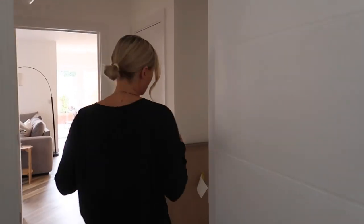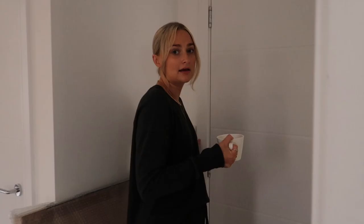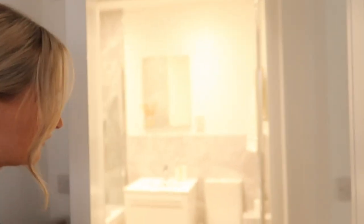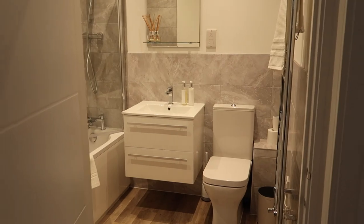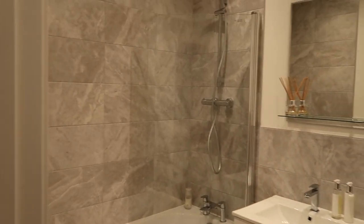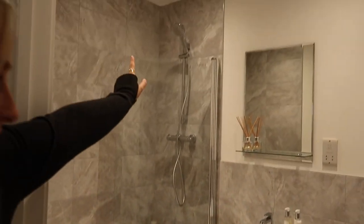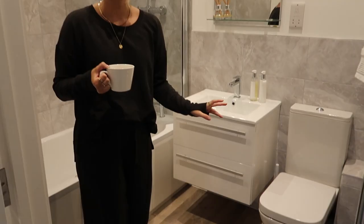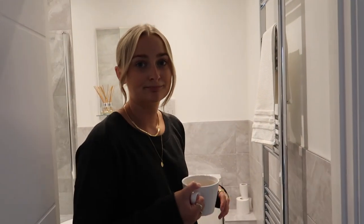Coming through here is the main bathroom, which has got a bath and actually a shower up there too, though I never use that because I've got another shower. It's just nice and clean, modern, bright — just how I like it.